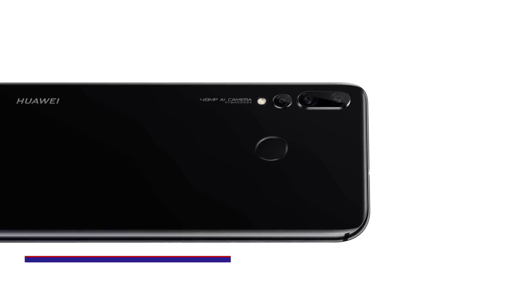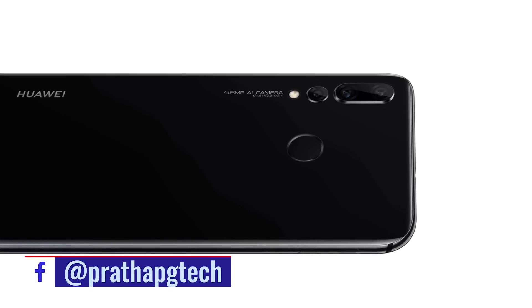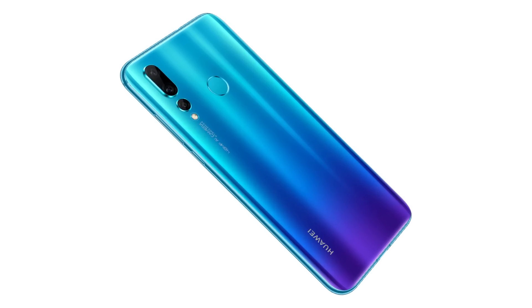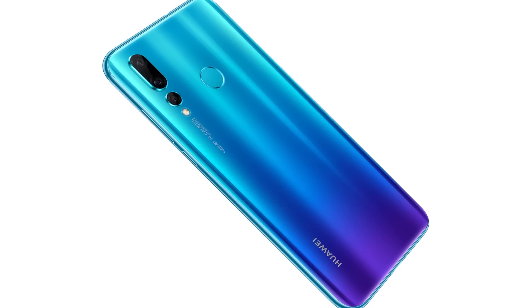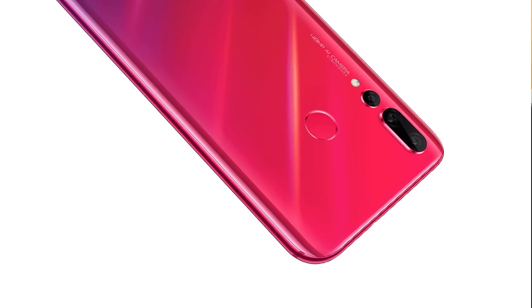If you are interested, check the description for the first video including the launch date and pricing details. The Nova 4 is priced at ₹32,000. If you want to buy it, note the RAM and storage options. It's got a high-level camera setup. That's the Indian price.